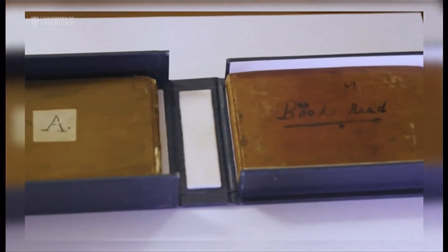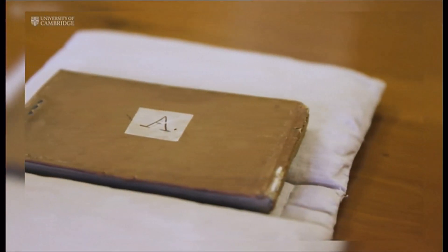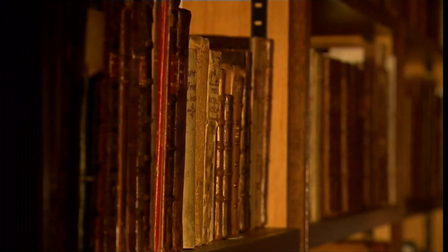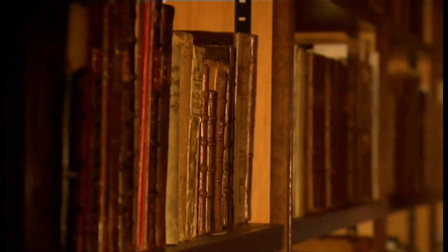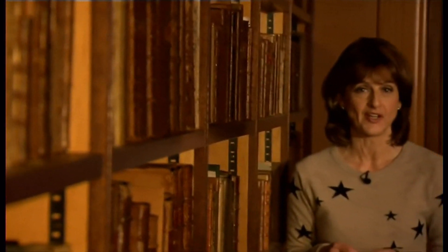Your help could be critical in seeing the notebooks safely returned. The library has now launched an appeal, calling for help from the public, former staff and researchers in locating the notebooks by one of the best-known scientists of all time. It'll take another five years to complete a full search of the building, so it is still possible the notebooks could turn up. In the meantime, their disappearance has been reported to Cambridgeshire Police.